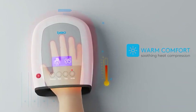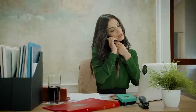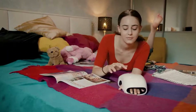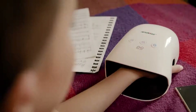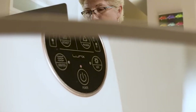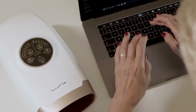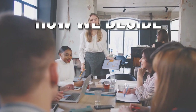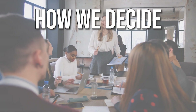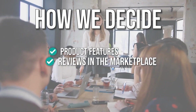These devices are a great solution if you spend a lot of time on your computer or phone and are looking for relief for carpal tunnel and arthritic symptoms. They can also be used if you simply want to include hand massages as part of your daily routine. To help you find the ideal one, we have compiled a list of the best hand massagers available. The hand massagers selected have been chosen based on product features, reviews in the marketplace.